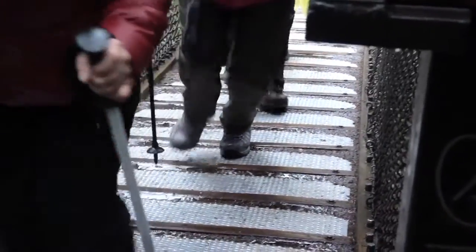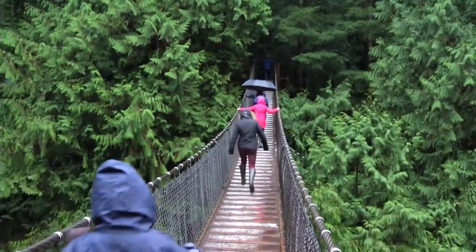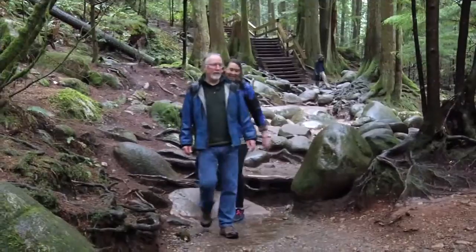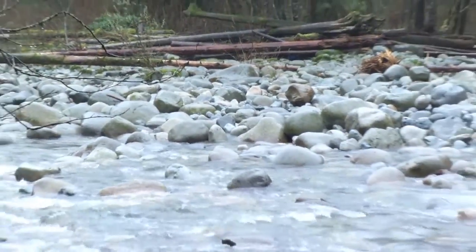North Vancouver's Lynn Canyon Park is 617 acres of beautiful coastal temperate rainforest. A short trip from downtown Vancouver, admission to the park is free.